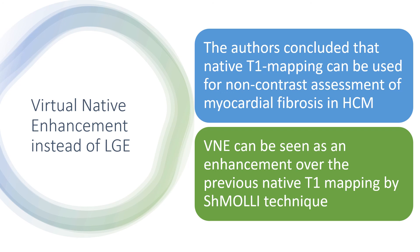VNE can be seen as an enhancement over the previous native T1 mapping by the SMOLLI technique.